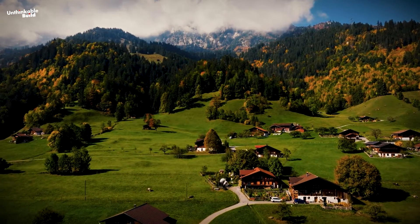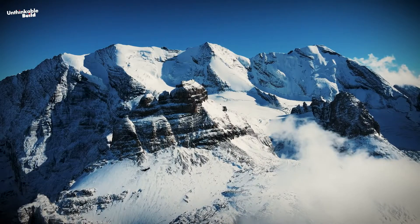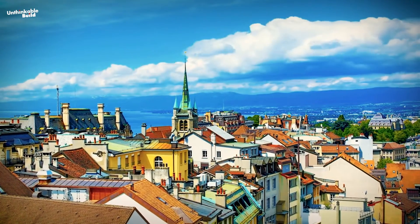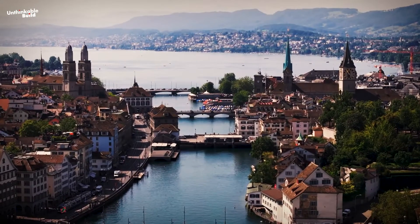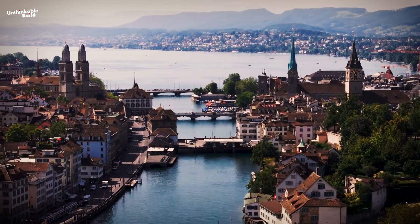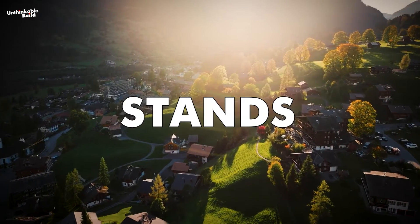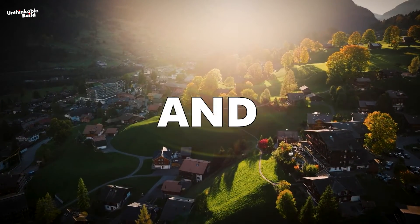Switzerland is renowned for its breathtaking landscapes, including the majestic Swiss Alps, pristine lakes, and picturesque villages. The country also boasts a wealth of distinctive architectural gems that mirror its rich heritage and forward-thinking ethos. However, there is also a village in Switzerland that stands out for its exceptional uniqueness and recognition.